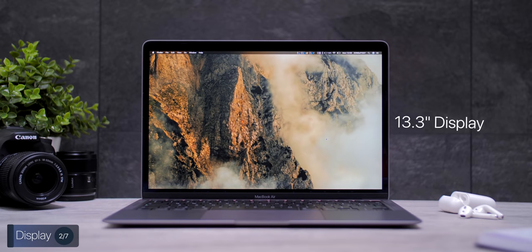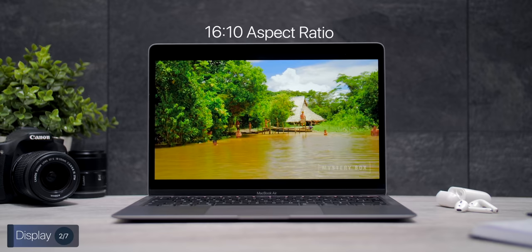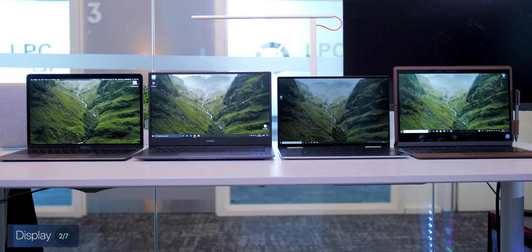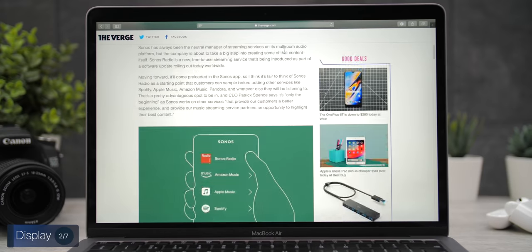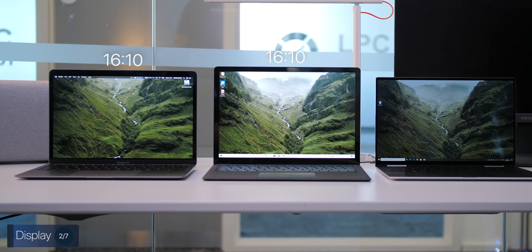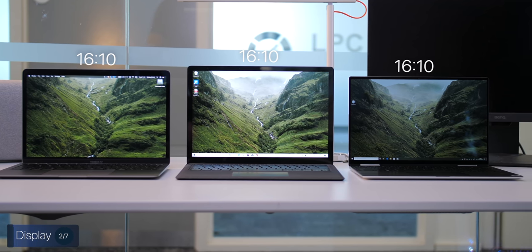Speaking of the bezels, let's talk about the display. Size-wise, we have a 13.3-inch display, very comparable to a lot of Windows laptops. But we do have a 16:10 aspect ratio, meaning that the Air — just like all the other MacBooks — has a taller display compared to most Windows laptops. I absolutely love this: having more vertical screen real estate is amazing for reading articles or writing text. Some Windows laptops, like Microsoft Surface laptops or the new Dell XPS 13s, have started adding 16:10 displays, but most manufacturers unfortunately haven't.